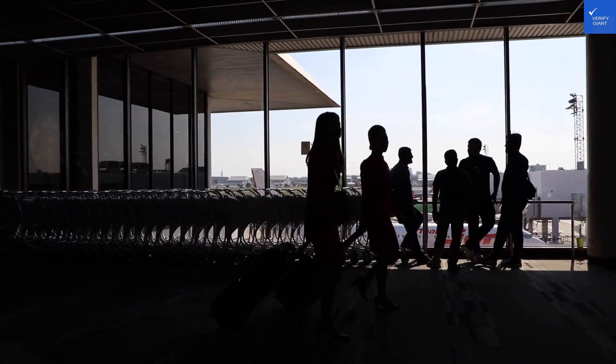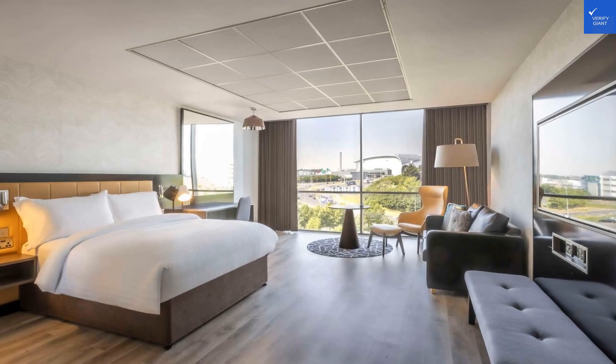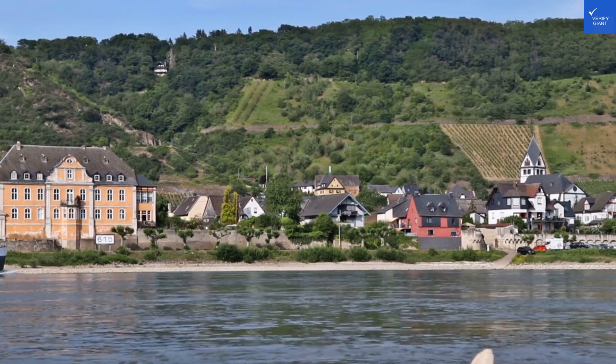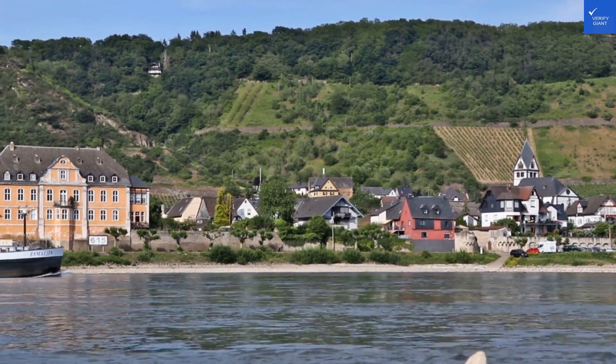Now, let's talk amenities. The hotel boasts two restaurants and free Wi-Fi — that's all well and good. But if you're expecting an all-you-can-eat buffet, you might be disappointed. Reviews suggest the food quality is decent, but not exceptional — think more of a solid 3 out of 5 rather than a Michelin star.